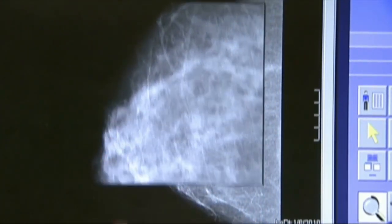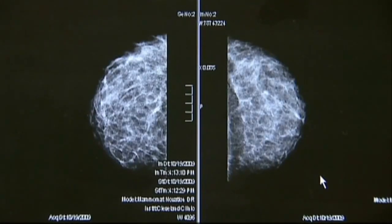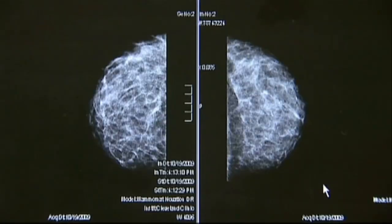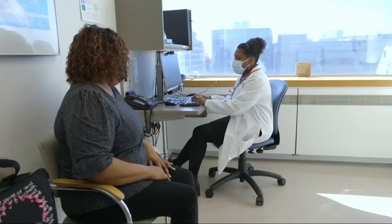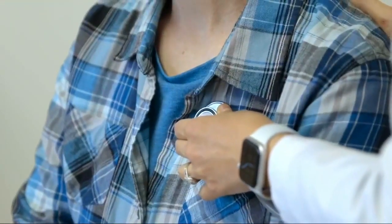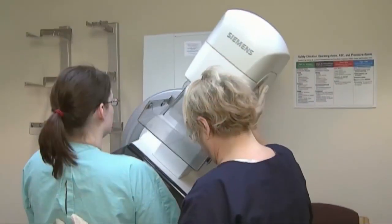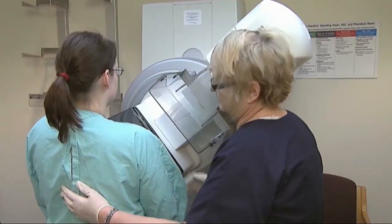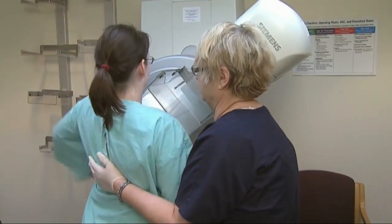It's important to remember that we still want people with dense breast tissue to get their mammograms. A lot of cancers are still seen on mammogram, and mammogram is the only way we can see calcifications — little sugar or salt granules only visible on a mammogram. They are typically benign, but sometimes they can represent an early form of breast cancer, so it's still important to get those mammograms, but adding a screening ultrasound or MRI may help with detection.